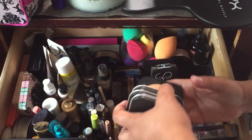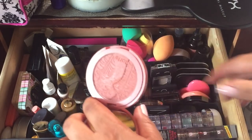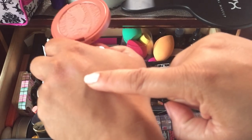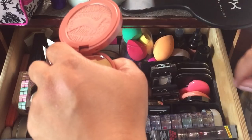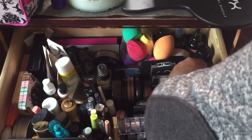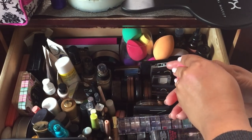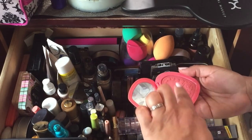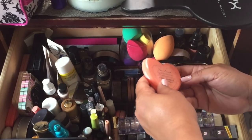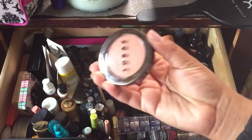I have a Tarte blush in the shade Savored — it has a little shimmer and it's deep, like a year-round shade. I need to pull in a drugstore blush because I like to have a mix, but this one is really pretty. I also have the Too Faced Love Flush blush — this one is called I Will Always Love You. And this is a LORAC blush in the shade Prism that I've never used before. I want to try it — it's very light, kind of romantic, a little lighter than MAC Peaches.